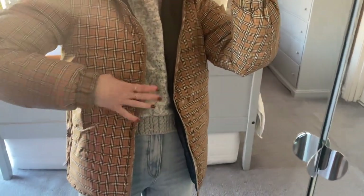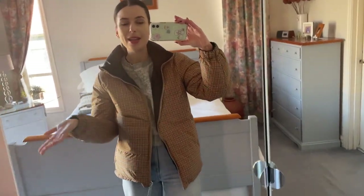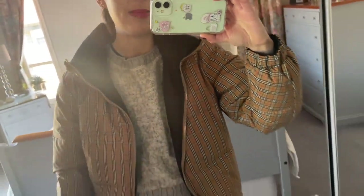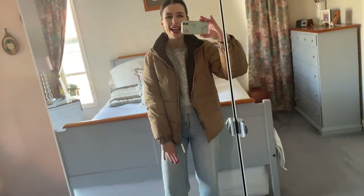The check side gives it a whole different look. It has pockets here as well as on the inside, so it's a really versatile two-in-one piece, which I love. If I want to make more of a brand statement I can wear it the check way, but I usually just wear it the black way — though I think the check way actually looks super cute as well.